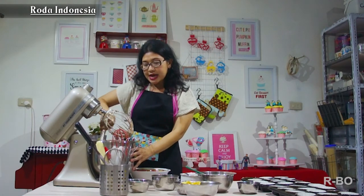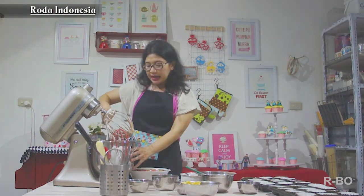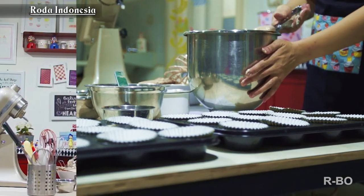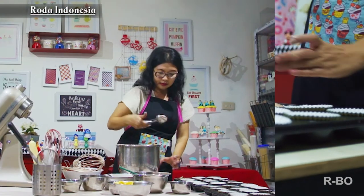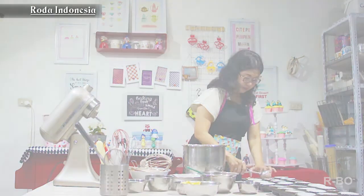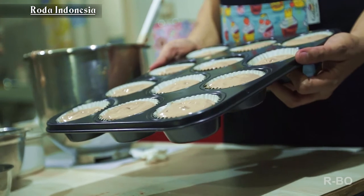Ini udah jadi adonannya. Kita siap mau masukin ke paper cup-nya. Biasanya pakai scoop buat ice cream, satu scoop aja. Setelah selesai, sekarang cupcake-nya kita siap baking. Yuk!